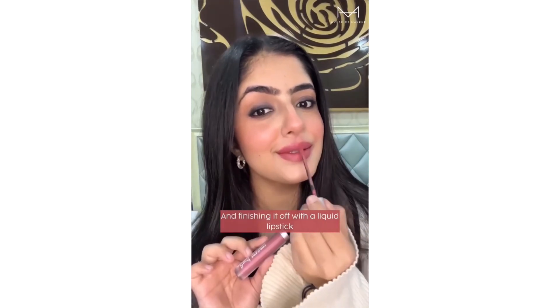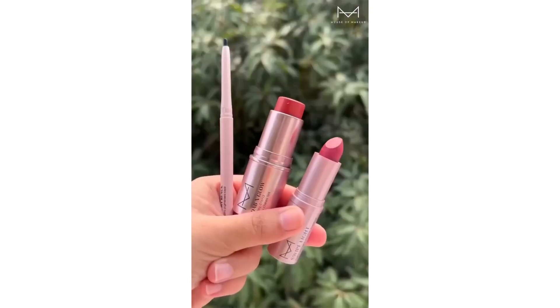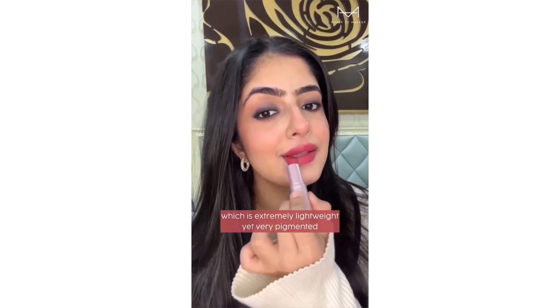Finishing it off with a liquid lipstick which is so comfy and non-sticky on your lips — and this shade is my favourite. The second gift pack comes with a powder matte lipstick instead of a liquid one, which is extremely lightweight yet very pigmented.